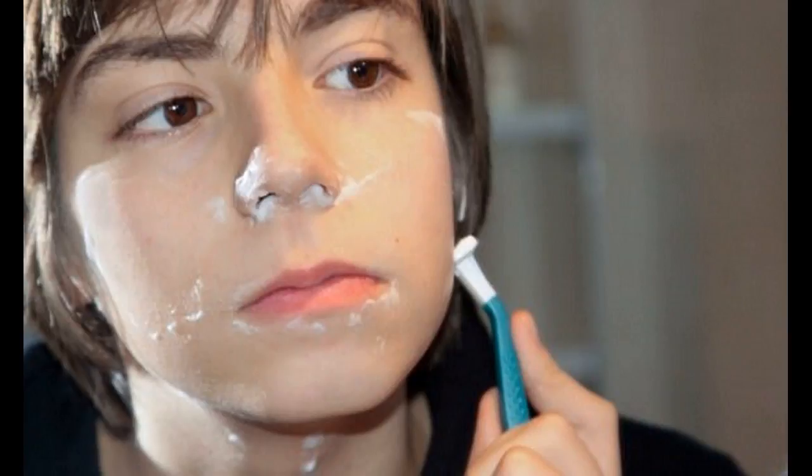It can assist to grow facial hair but the process will take a longer period. For quicker results, you can accompany it with the Beard Grow XL supplements. When you combine the supplement with a stimulant, you get much quicker results as the problem will be attacked from both inside as well as outside.